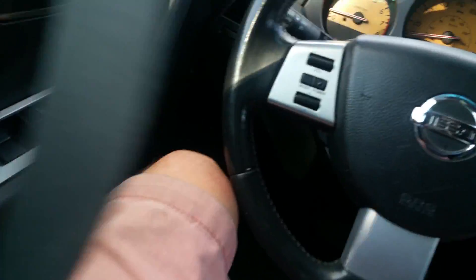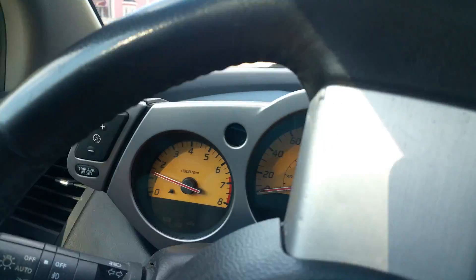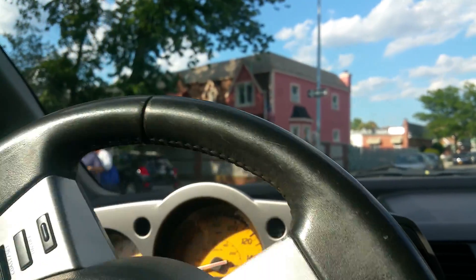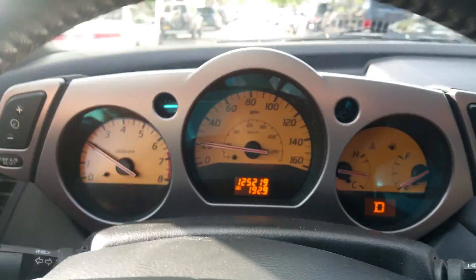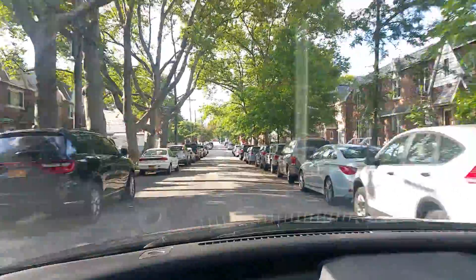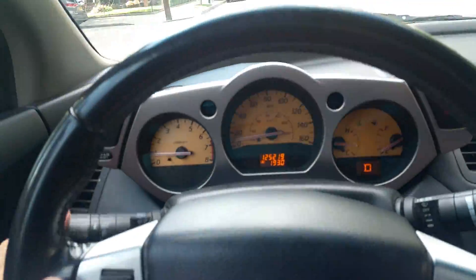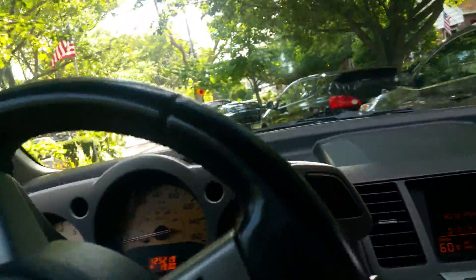Now we'll put the seat belt on and go for a little test drive around the block. You can see when the belt goes on, even the seat belt light goes out as it should. Giving it some gas so you can see the pickup — it drives really nice. Comes to the stop sign, brakes nicely, no squeaking or rattling. Definitely clear that someone took care of this car.